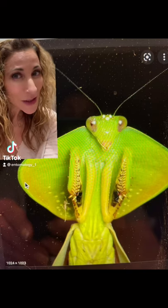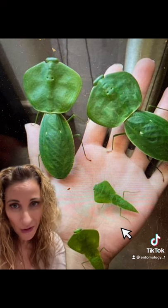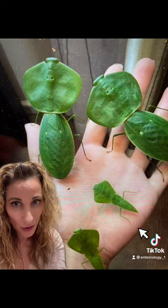So if you're a praying mantis fan, this is one of the cutest ones you're ever going to see. This is the giant shield mantis, and look at that adorable huge head. Unbelievably, they are found in North America, Central America, and South America.